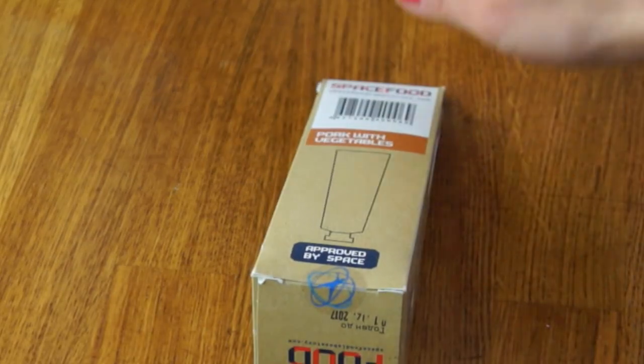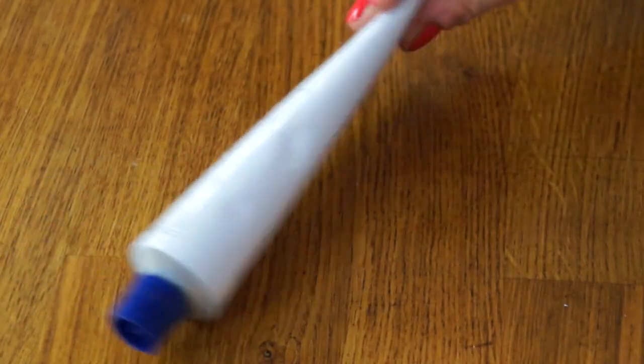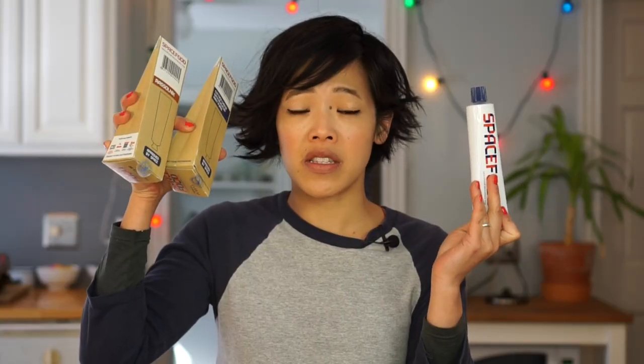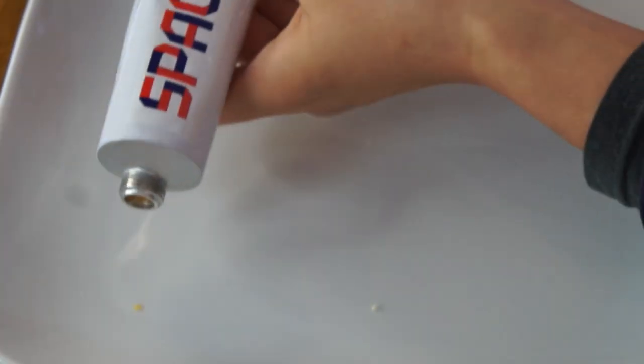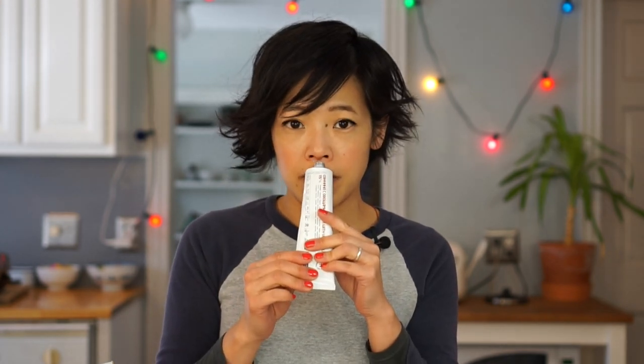So let's open the pork with vegetables first. It says very clearly: space food. And this is pork with vegetables. I think this would be considered an entire meal — three tubes. And then you just open this as you would a tube of toothpaste, and puncture this side right here. This is the pork with vegetables. Wow! It looks and has the consistency of baby food. It kind of smells like a tube, but it doesn't smell unpleasant — it smells just like a tin of soup.